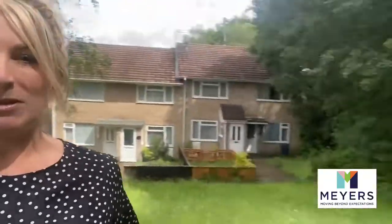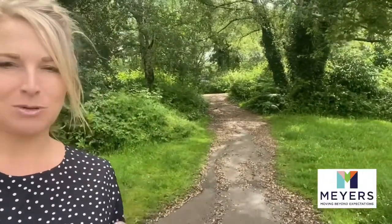Hi, it's Becky from Myers and I'm outside the next instruction which is this two-bedroom terrace property in Claude Mellon. We're in a lovely location on the Phillips Estate, right near the walks around the back of the Phillips Road and up to the woodland. I'd love to show you around — it's beautifully maintained.